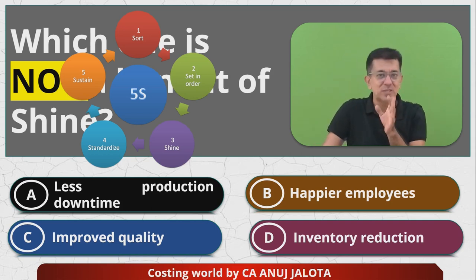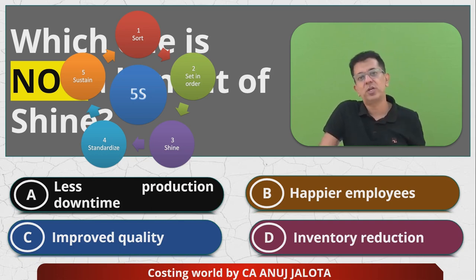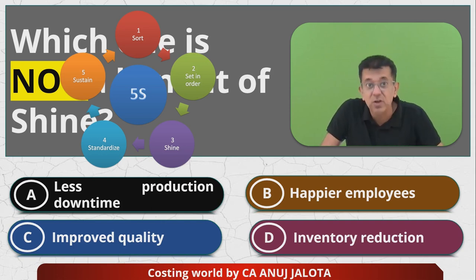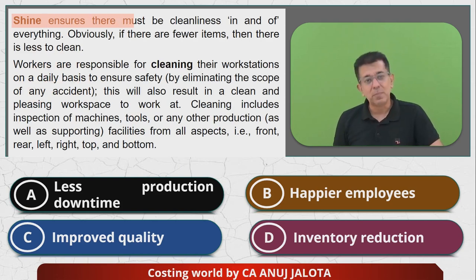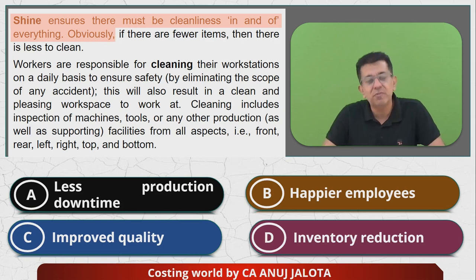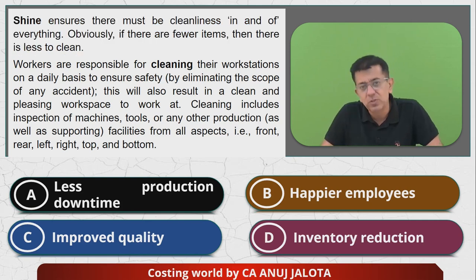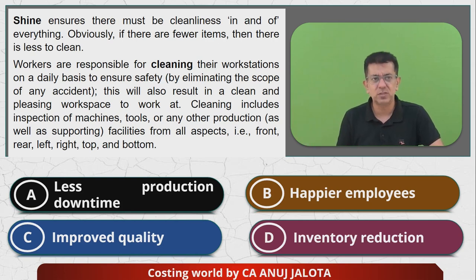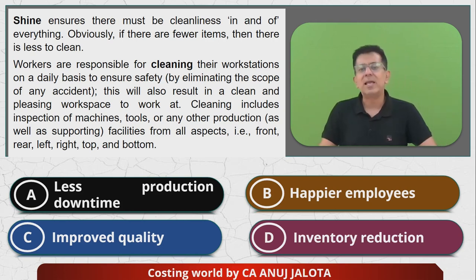Fourth is Standardize. The best practices should always be standardized. Whatever you decide — audit books go here, FR books go here — standardize that and check once a month whether you're arranging the books properly. Keeping your workplace clean is the first step to ensuring efficiency. Out of these five S's, the third one is Shine, which means keeping the place clean. Workers and employees are responsible for cleaning their workstations wherever they work on a daily basis, to ensure safety by eliminating the scope for any accidents.